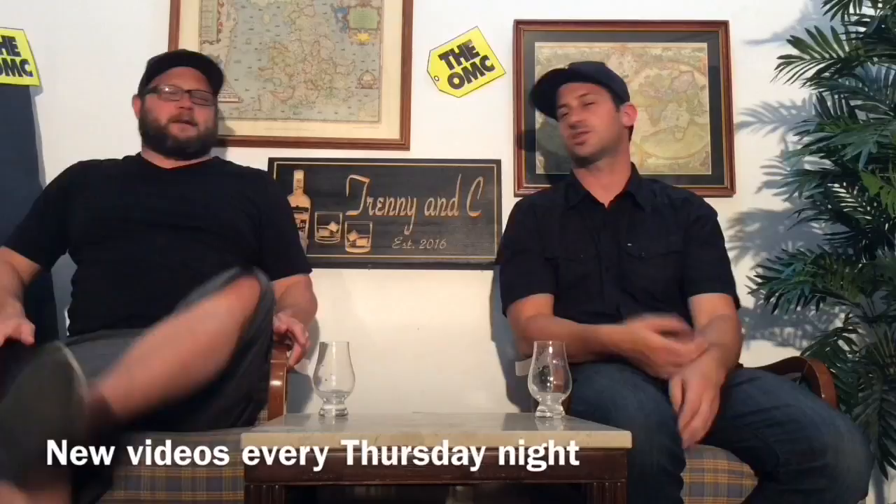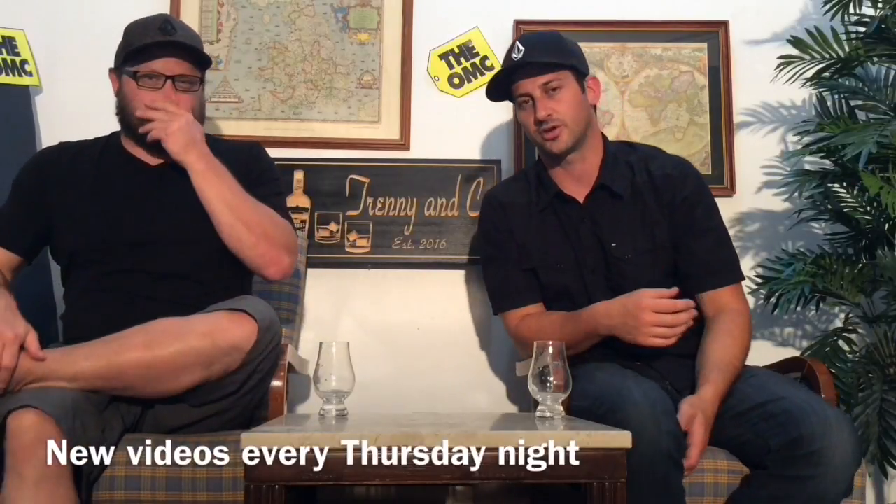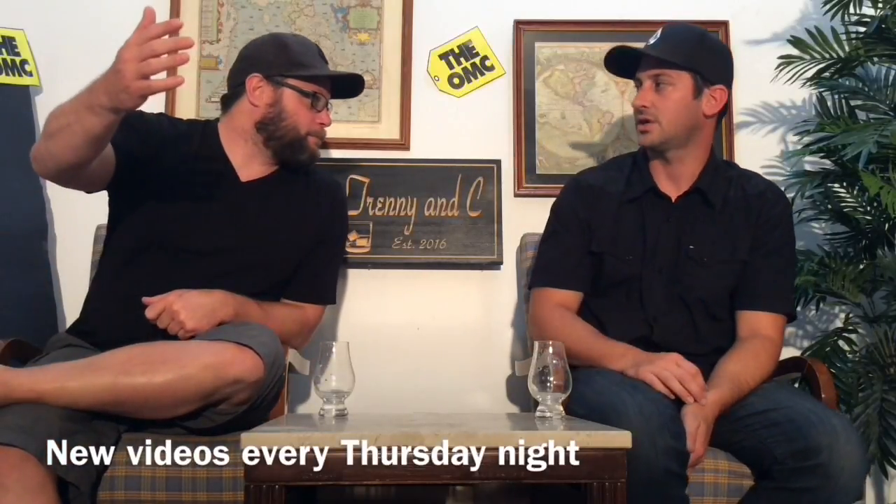Welcome to TrennyNC. He's Trenny, I'm C. It's Thursday night — or at least when this is being published, it's Thursday night. It's actually Friday for us. The videos come out on Thursday, so you could be watching it at any time. Hopefully it's Thursday for you, 6 p.m.